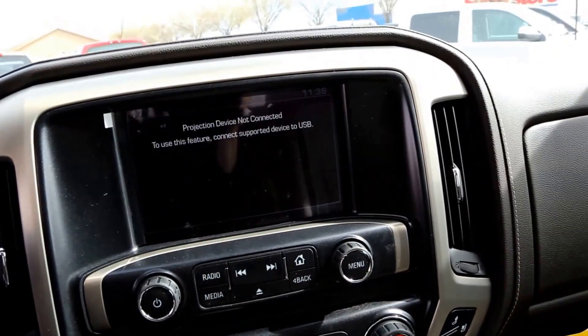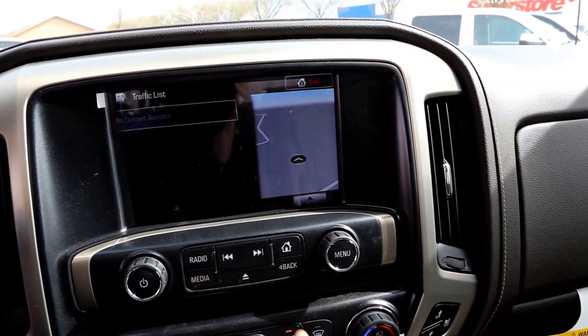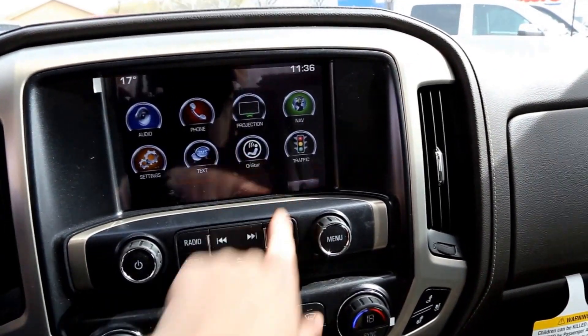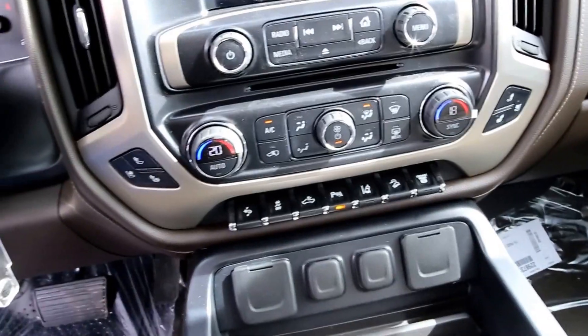The 8-inch color touchscreen includes GMC and TeleLink, phone and text functions, Apple CarPlay, navigation, and traffic alert.